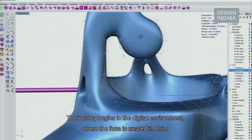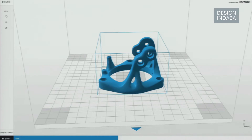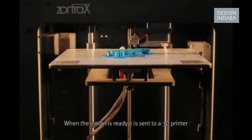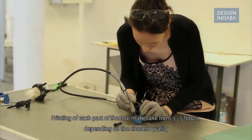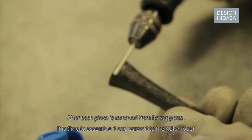The journey begins in a digital environment where the form is created in Rhino. When the model is ready, it is sent to a 3D printer. Printing of each part of the tool may take from 3 to 5 hours depending on the chosen quality.